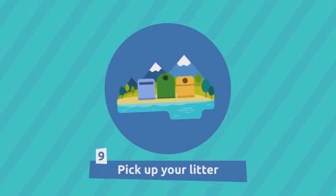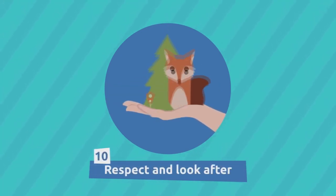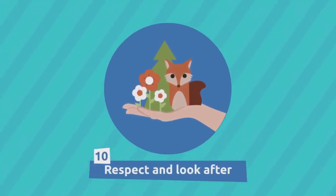Pick up your litter every time you go to the beach or the mountains. Respect and look after the animals, flowers, and trees around you.